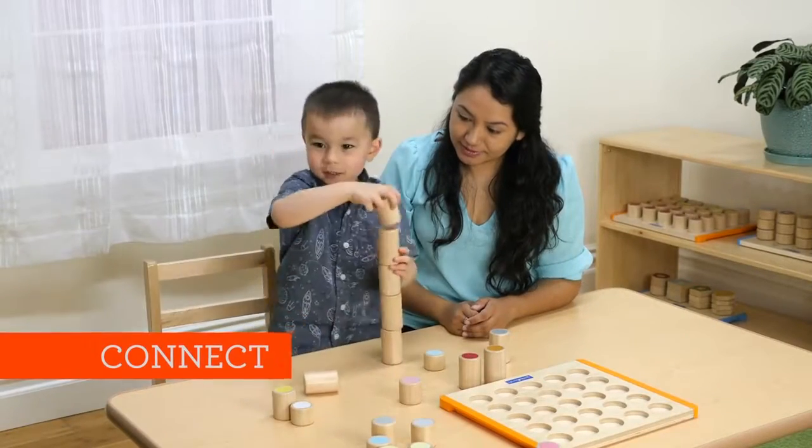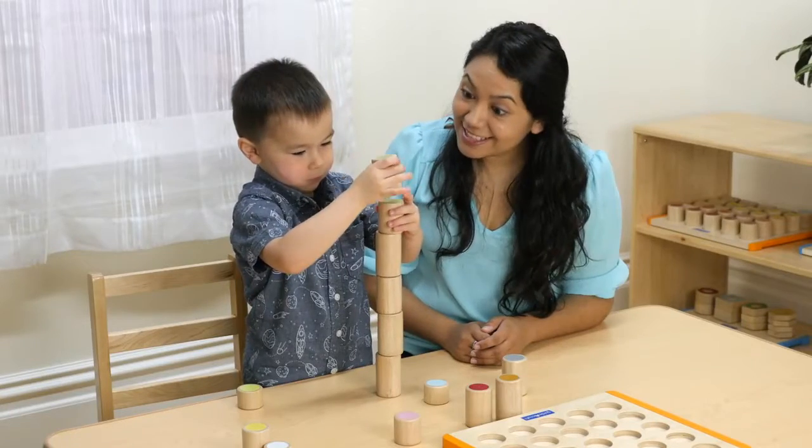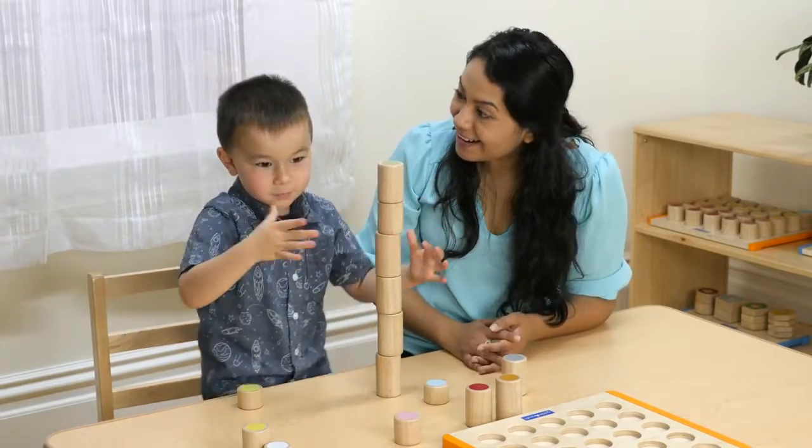Building the shapes nurtures a child's understanding of math, creativity, and the world around them. Encourage children to make 2D and 3D builds with the shapes in front of them.